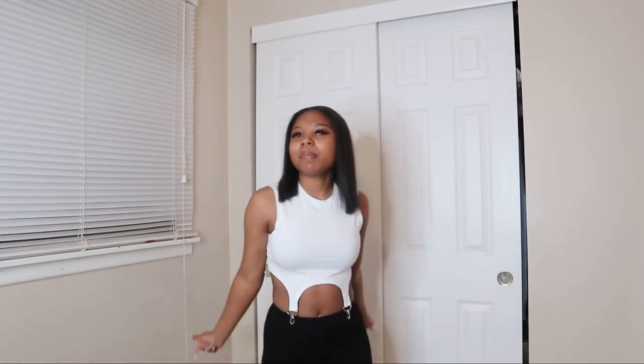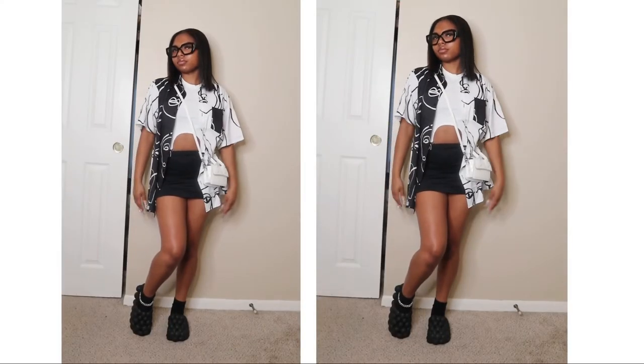I hope y'all enjoyed that! Make sure y'all like, comment, and subscribe to see more of me, more try-on hauls, lifestyle videos, and all that good stuff. Now let me get into styling these items for the lookbook portion.